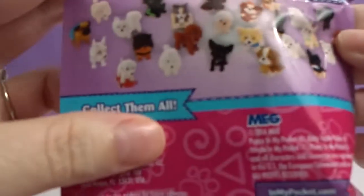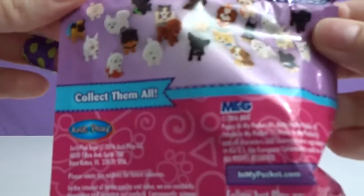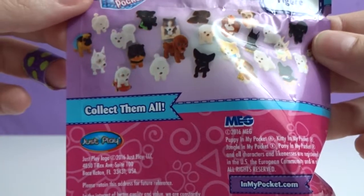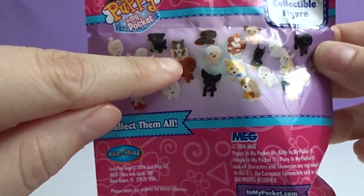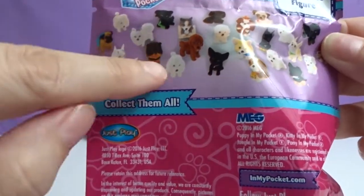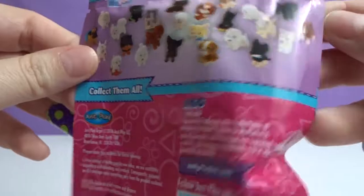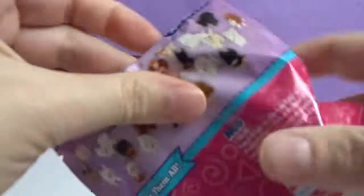I don't really have a favorite, but I really do want to get the little Chihuahua. Did we open the puppies already? Yeah. I can't remember which ones we got, but we got the skateboard dog, the Husky on the sleigh, the puppy with the skateboard, the Pomeranian, and a couple others. Lots of good ones.